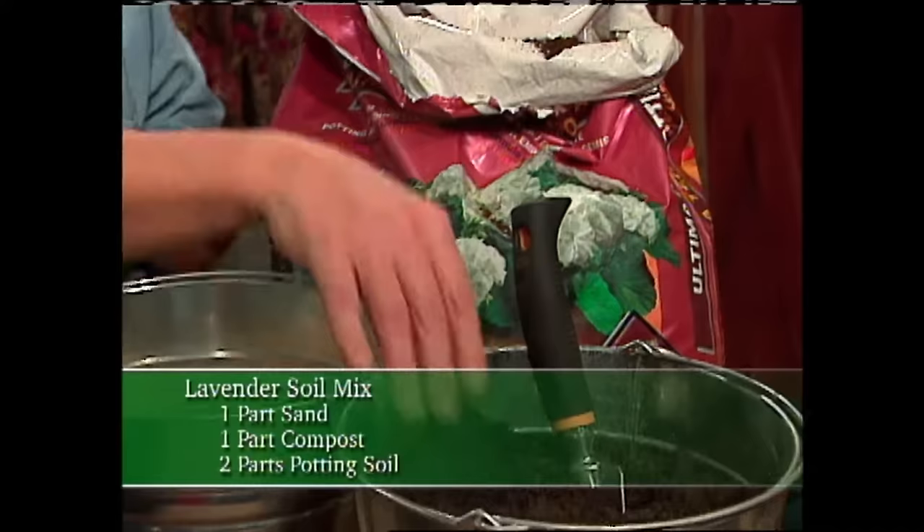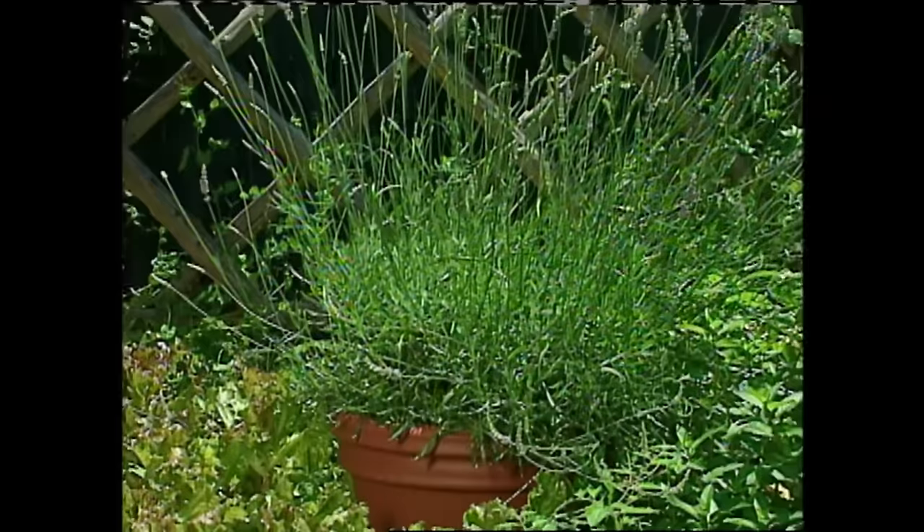Now, you may be wondering what sort of light conditions are ideal for lavender — well, full sun. The more sun, the better. And when it comes to pruning, don't be afraid to cut them back, particularly after they flower and you cut the lavender spikes out. All it does is encourage new growth, which will produce new, gorgeous flowers.